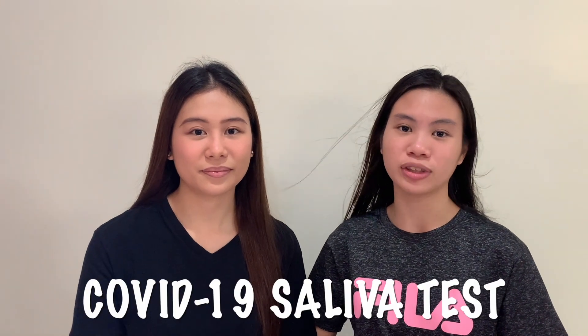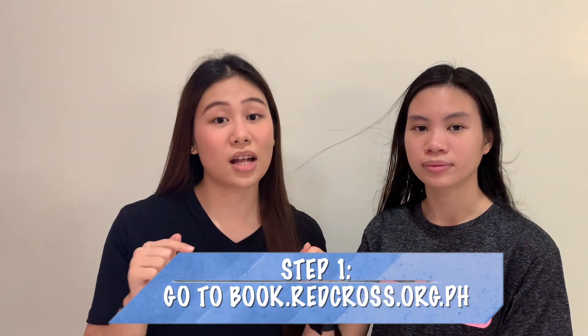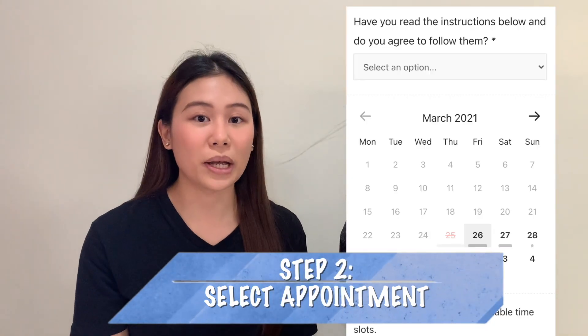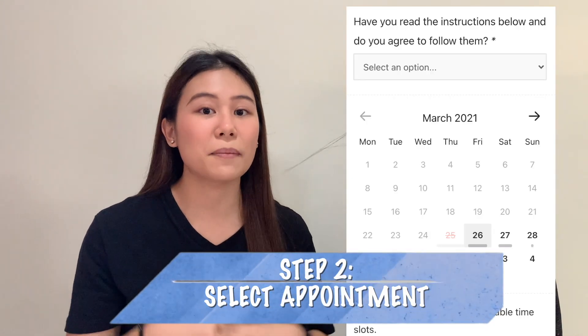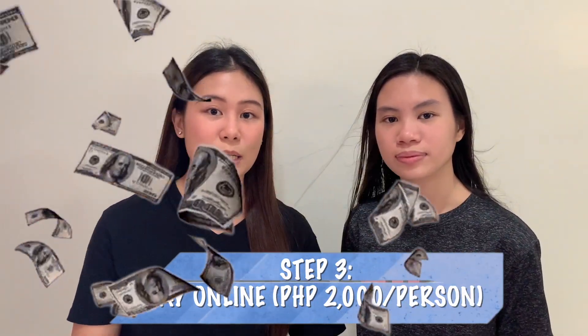So today we will be taking you through the process of having a saliva test for COVID-19. For those who are curious, we will be taking a saliva test from Red Cross. The process is very easy. The first step is to go to book.redcross.org.ph to book your saliva test appointment, and then fill out some information and pay through the online portal. It's P2,000 per head.